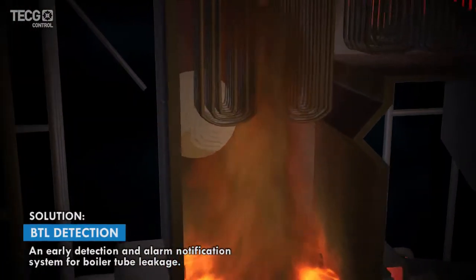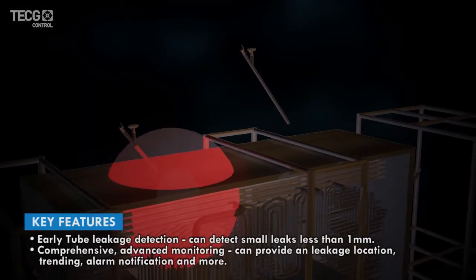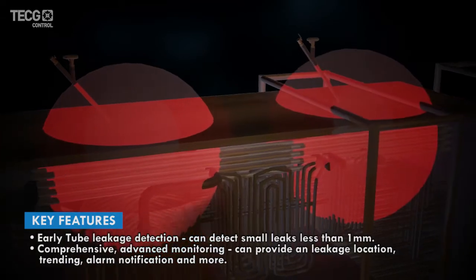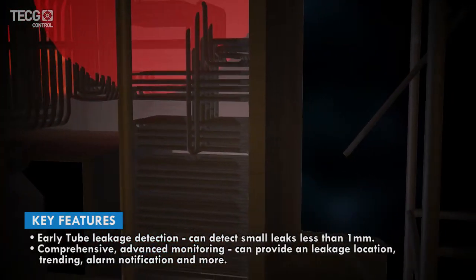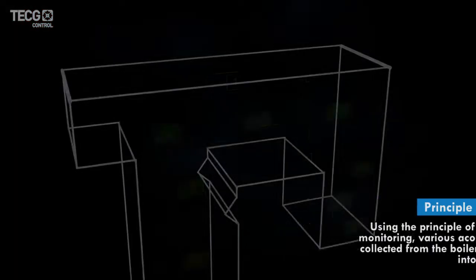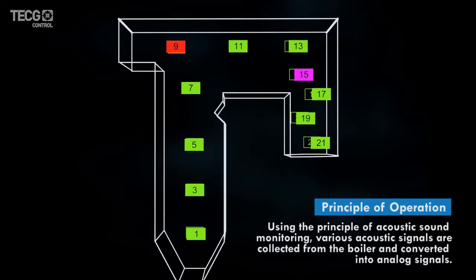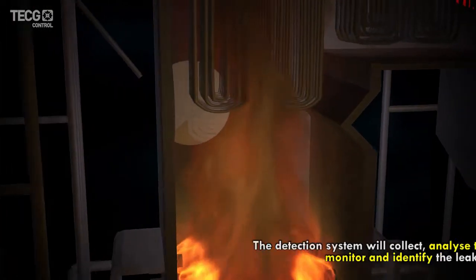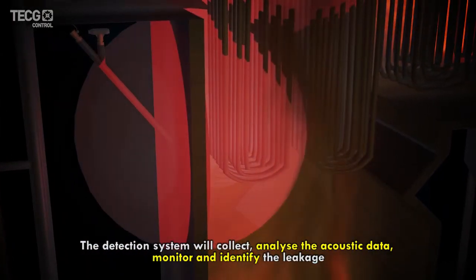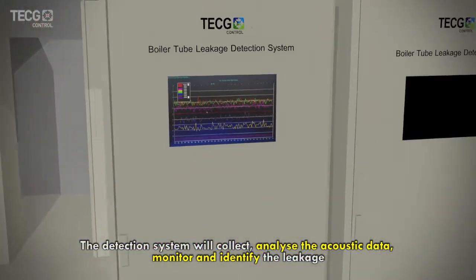We offer an advanced boiler tube leakage detection system that can detect small leaks less than 1 mm and provide comprehensive tube leakage data and alarm notification to users. Using acoustic sound monitoring, the system covers the area from water wall, superheater, reheater, and economizer tubes, collecting and analyzing acoustic sound data to identify leakage across the boiler.